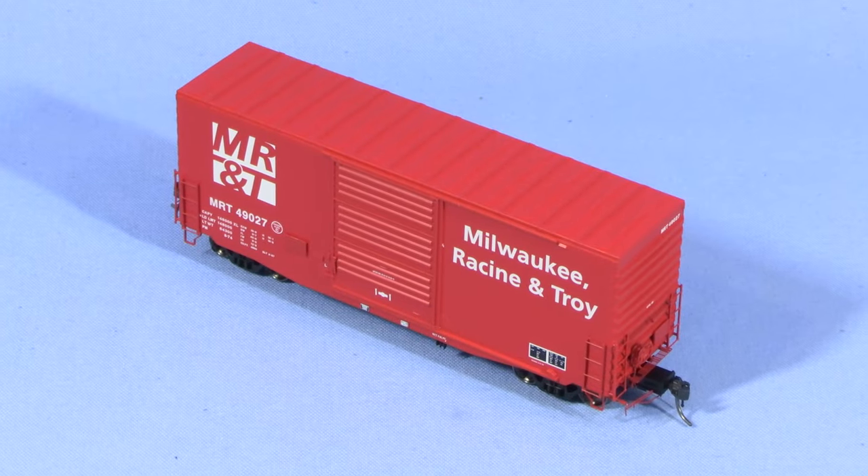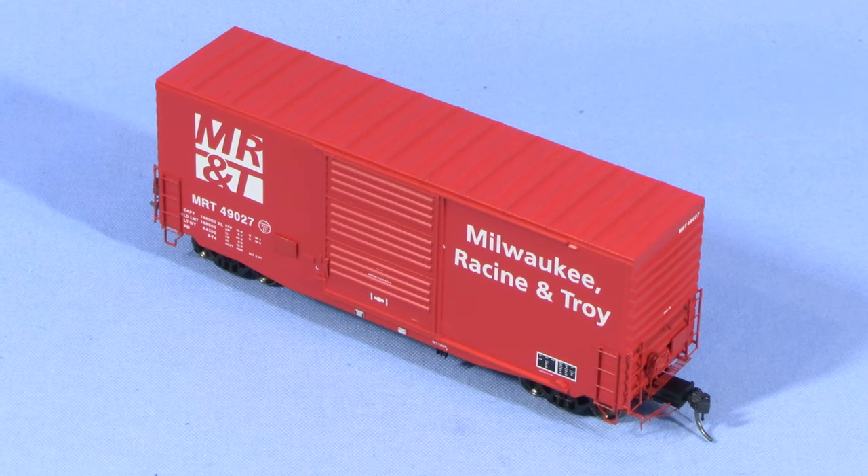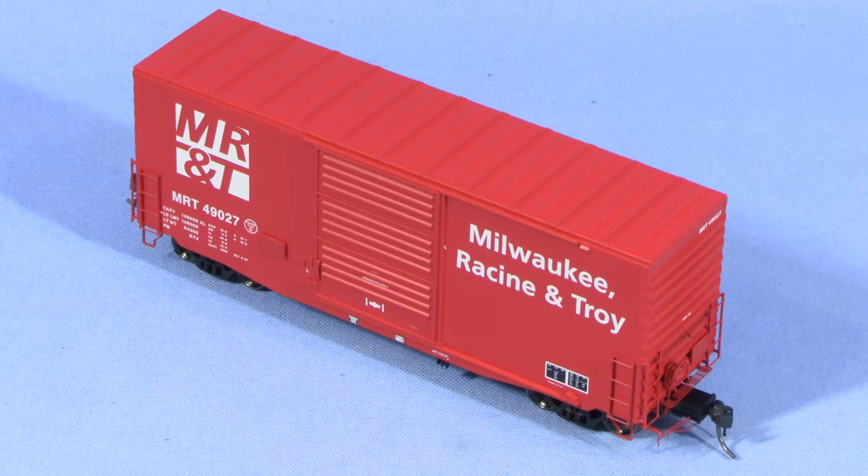Hi, I'm Dan Cordopassi, and today I'm reviewing an HO Scale 40-foot high-cube boxcar from Tangent Scale Models. My model is decorated for the fictitious Milwaukee Racine and Troy. I'm not getting compensated in any way for talking about this car — I bought it with my own money for reasons that I'll talk about later.